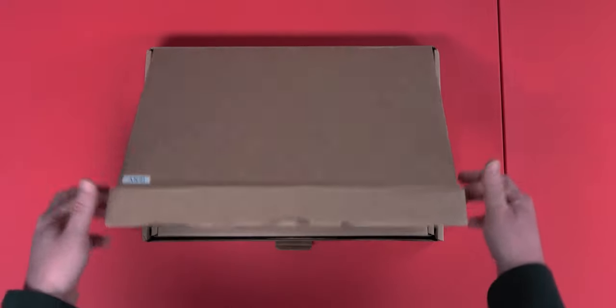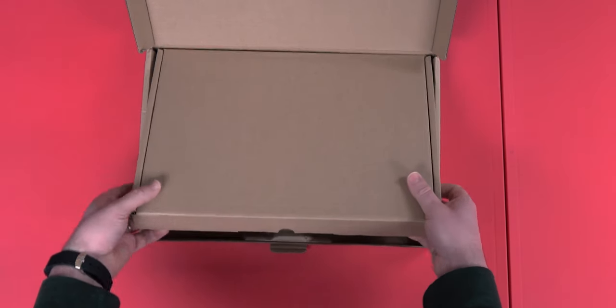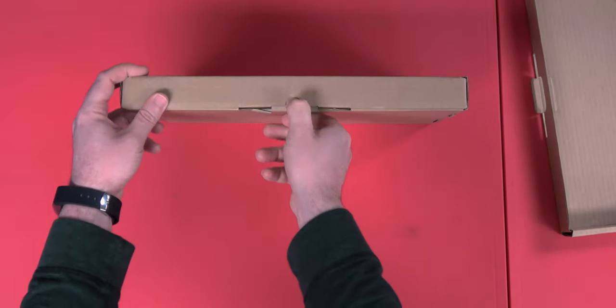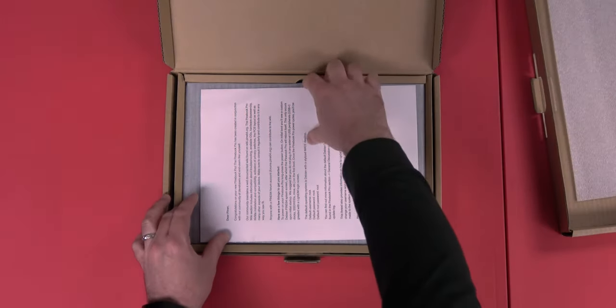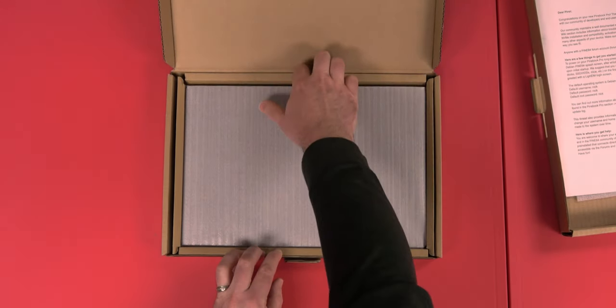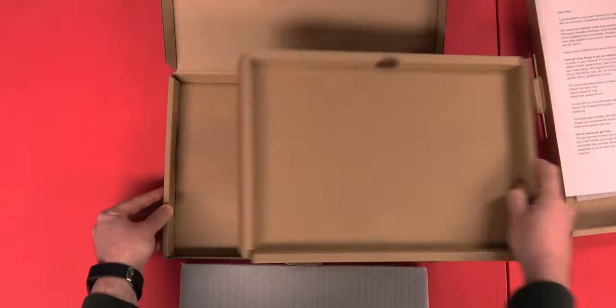Let's take a look — our first look at the Pinebook Pro ANSI edition. Oh, it's another box. It's one of those things where you get a box inside a box — nesting dolls. Fingers crossed for something not a box. We've got some packing foam, and oh, look at that — a love letter from Pine64. My wife will be jealous. Let's get a look at the Pinebook Pro. That doesn't look like a box to me. Nothing else in there — no other boxes.